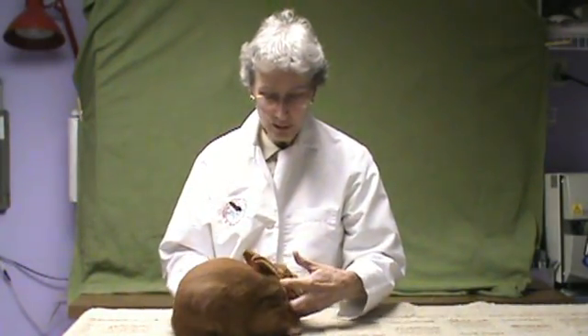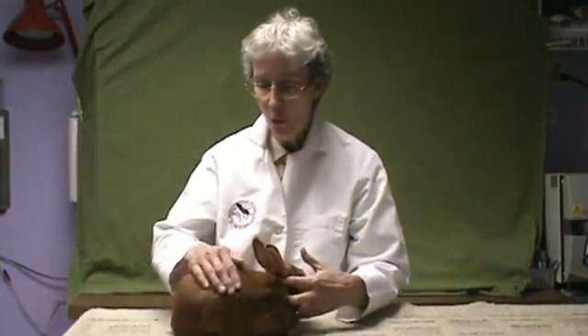I will be going over restraint techniques to allow you to handle the rabbit to be able to look for these disqualifications. I will also have pictures of the various disqualifications. With the rabbit, we've got him on a table with a mat, and I'm looking initially at his face and his whole body type, and I'm looking at his fur.